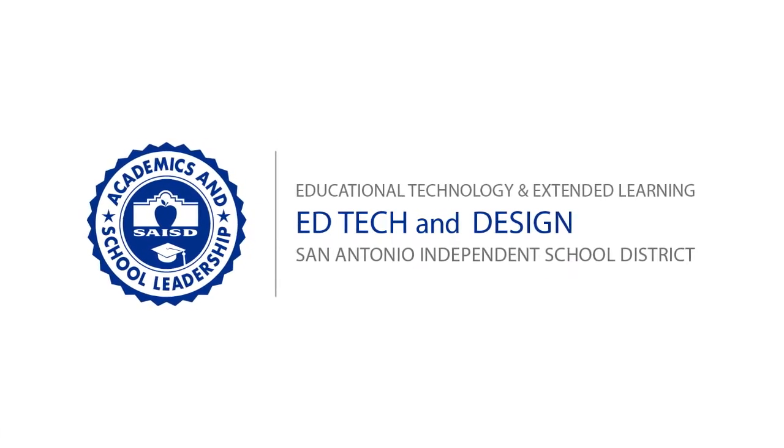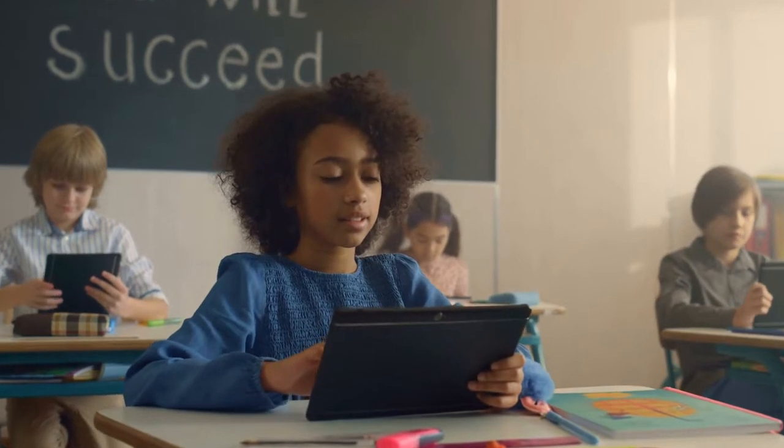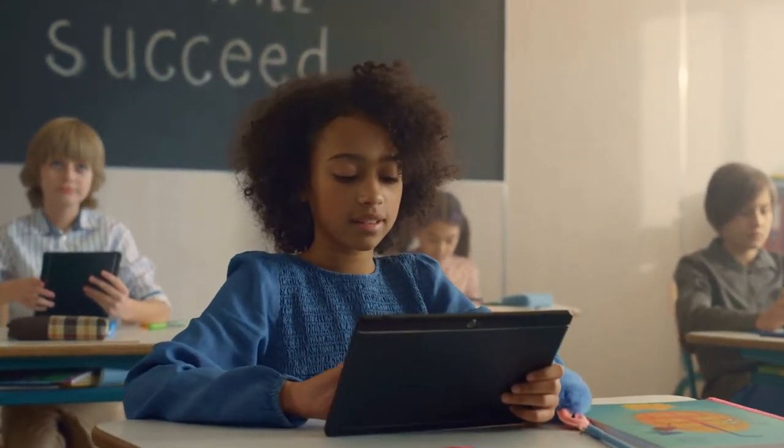Here in the EdTech and Design Department of SAISD, our goal is to leverage technology for student achievement and to empower all learners to be future-ready.